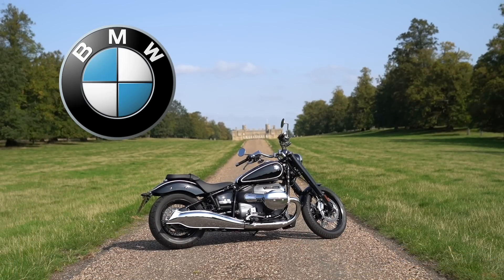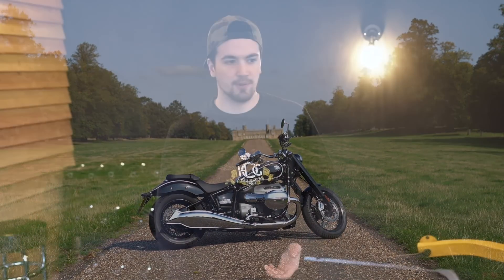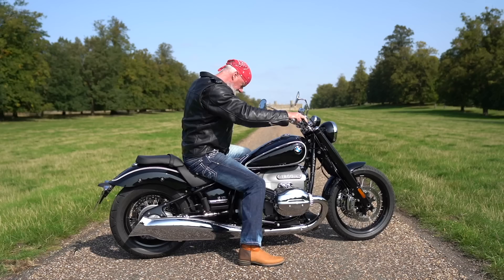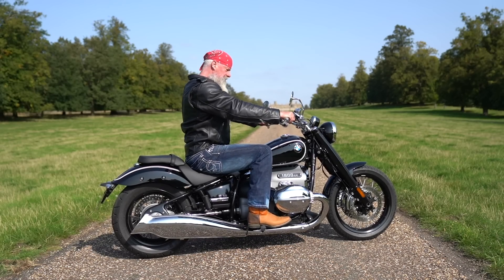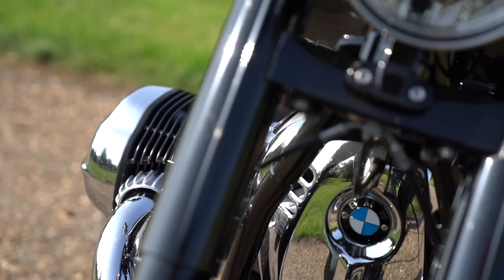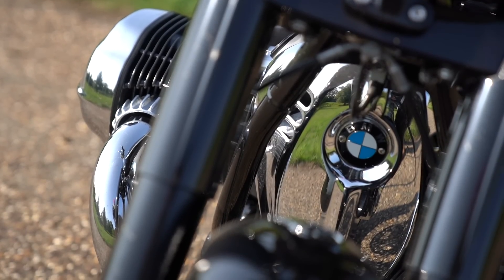In at number one is the BMW R18, which a lot of you could probably have guessed. It's a bit of a controversial bike — I think a lot of Harley lovers hate it because it's a BMW, not because it's a bad bike. A lot of people are against the mid controls; personally I prefer mid controls, but I understand why people like forward controls. I think the bike's got a lot of character and it's a very good-looking bike.